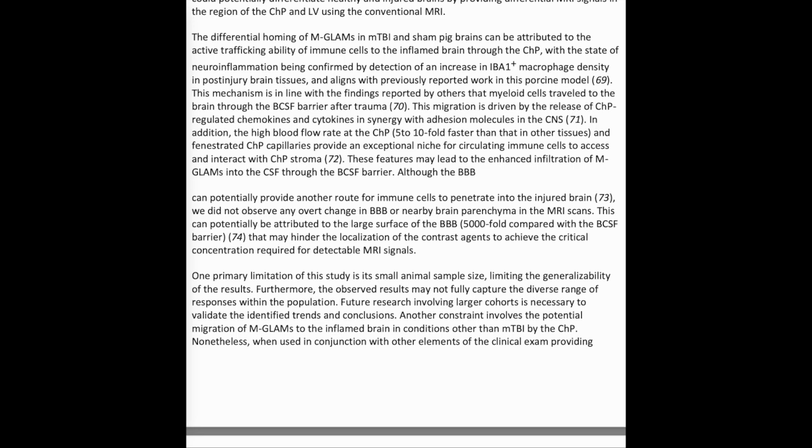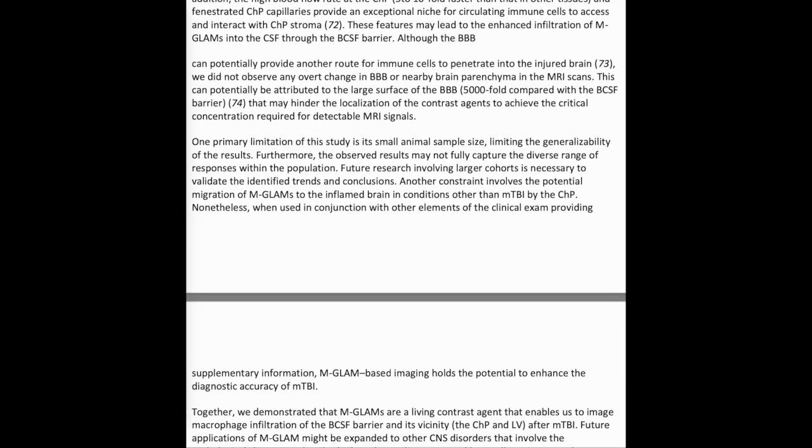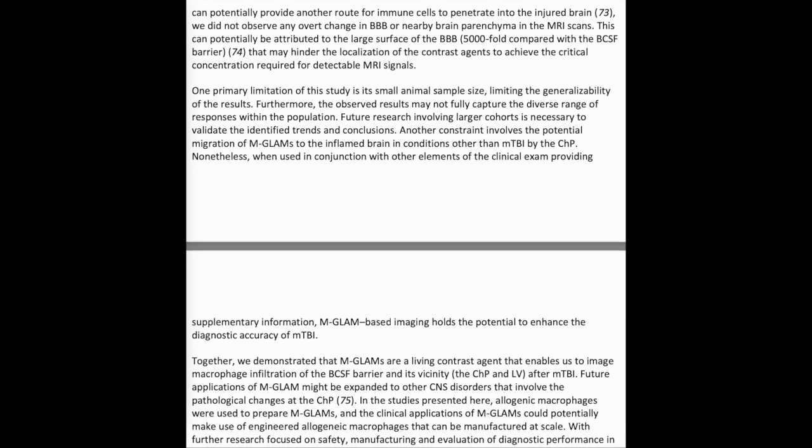This mechanism is in line with findings that myeloid cells travel to the brain through the BCSF barrier after trauma. This migration is driven by the release of CHP-regulated chemokines and cytokines in synergy with adhesion molecules in the CNS. In addition, the high blood flow rate at the CHP — 5 to 10-fold faster than that in other tissues — and fenestrated CHP capillaries provide an exceptional niche for circulating immune cells to access and interact with CHP stroma. Although the BBB can potentially provide another route for immune cells to penetrate the injured brain, no overt change in BBB or nearby brain parenchyma was observed in MRI scans, potentially due to the 5,000-fold larger surface area of the BBB compared with the BCSF barrier, which may hinder contrast agent localization.